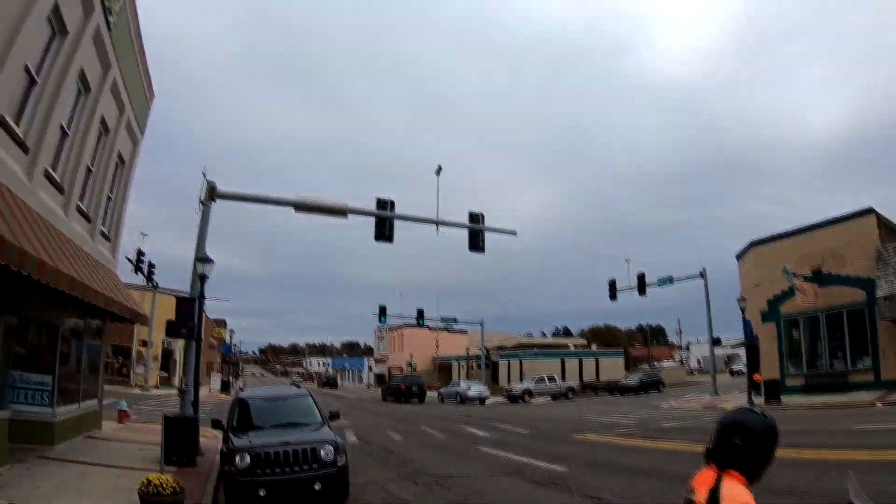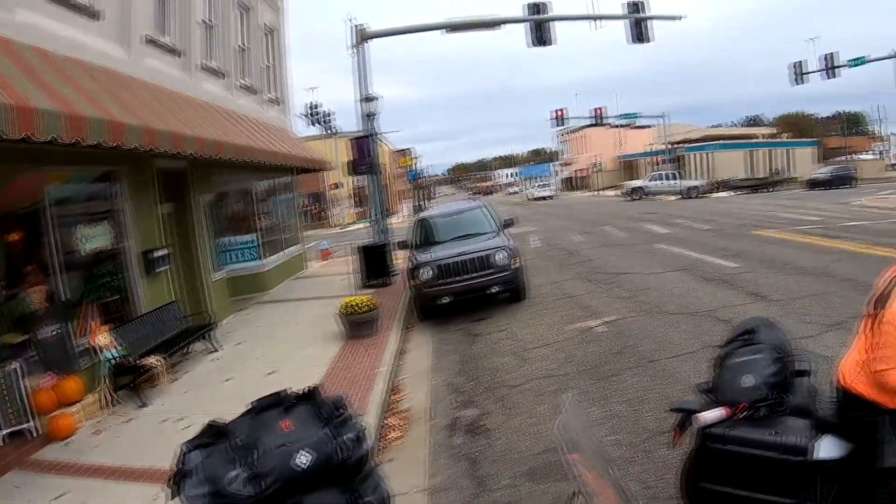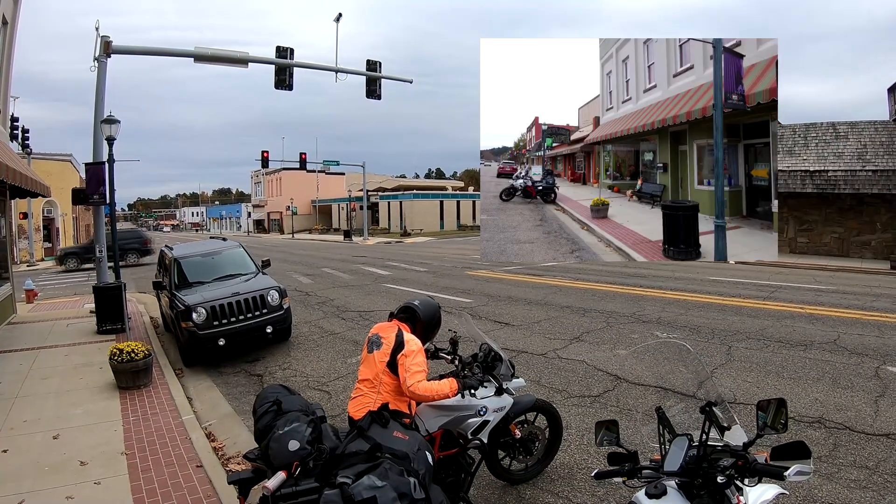Thank you for joining us for our last ride through the Ouachita National Forest — for now, anyway. Please hit subscribe and the little bell and you will be notified for our next video.